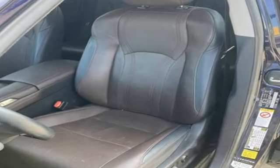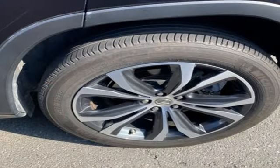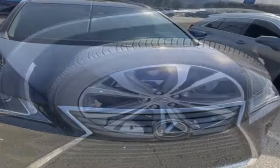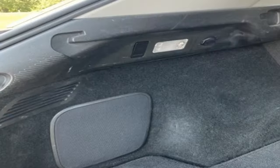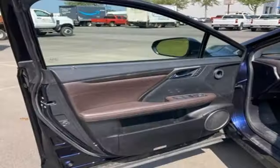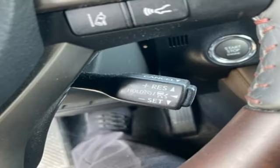V6 engine, active front and rear anti-roll bar, Bluetooth wireless audio streaming, memory exterior door mirror settings, dual zone climate control, auto dimming rear view mirror, external memory control, memory steering wheel settings, heated steering wheel, auto tilt away steering column, and all speed dynamic radar cruise control.